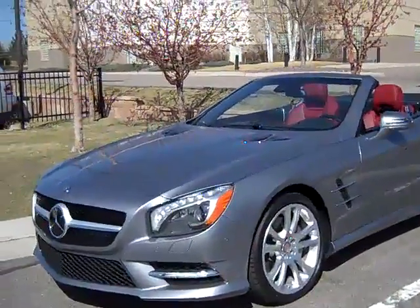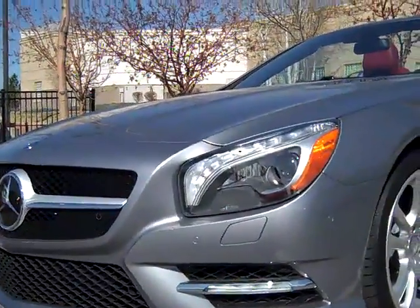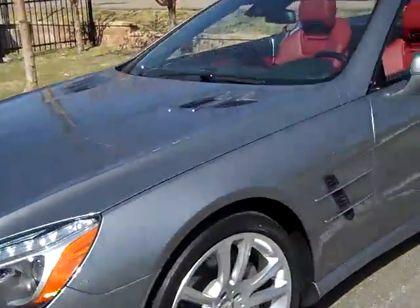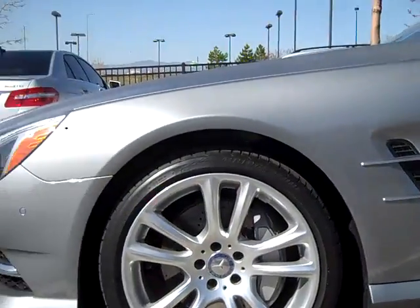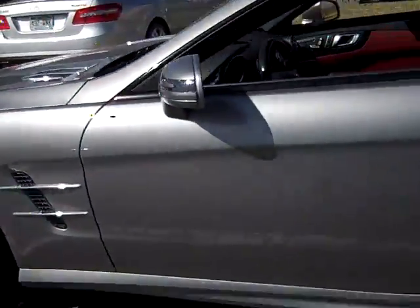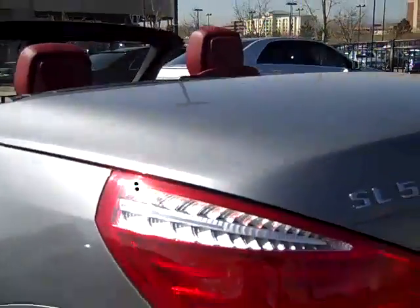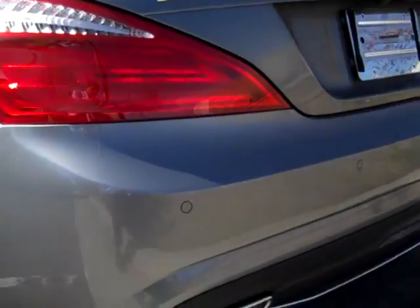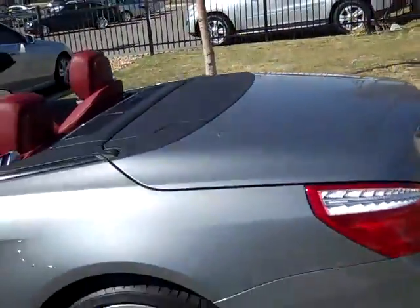Mercedes-Benz did an absolutely wonderful job. You've got a nice bold front end with beautiful LED headlamps, a retro side air scoop design like some of the old SLs of the past, very cool side venting. The rear end is nice and bold — you've got a really cool jeweled tail lamp LED that's going to look spectacular at night, and a bold dual-tip exhaust.